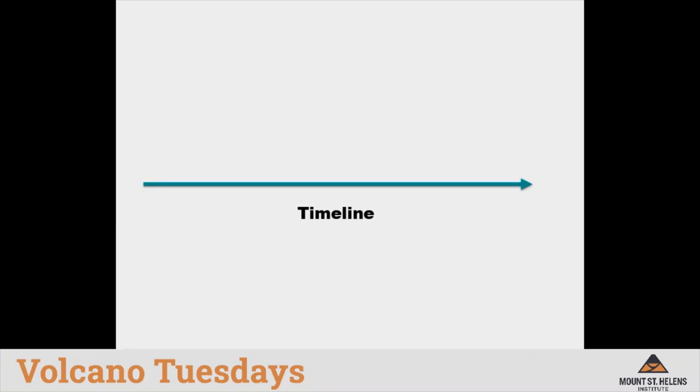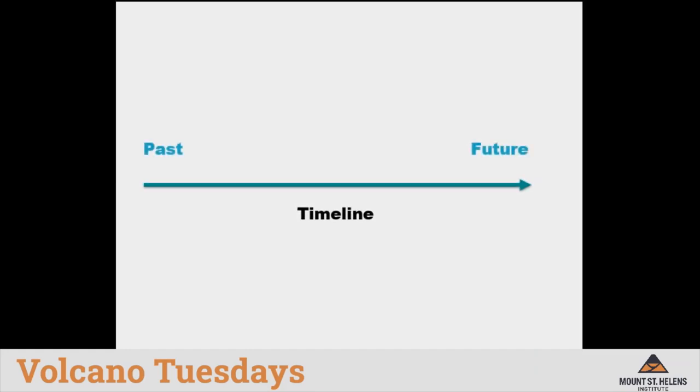Let's begin by thinking about the purpose of a timeline. A timeline is one way to model what has occurred in the past. Timelines can be created to represent the history of a volcano like Mount St. Helens or the history of a person like you or me. To make a timeline, I am first going to start with a horizontal line. I read my timeline from left to right, marking the left side as past and the right side as future. The arrow at the end symbolizes the direction that time is moving and that events will continue into the future.